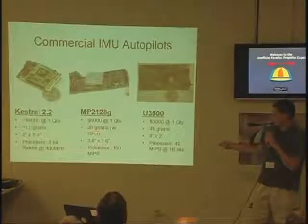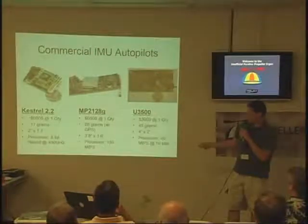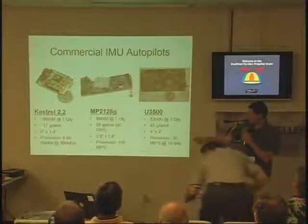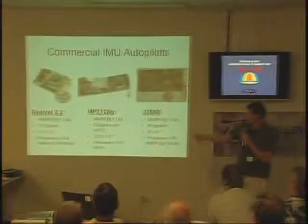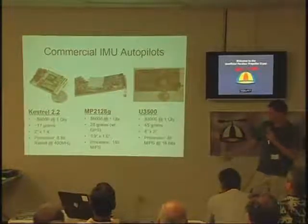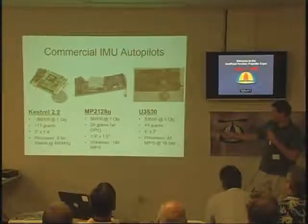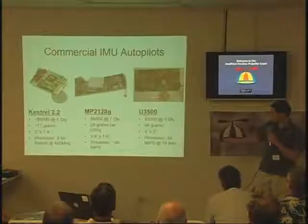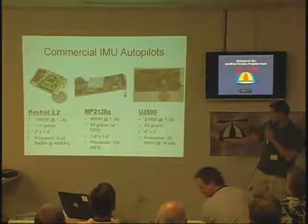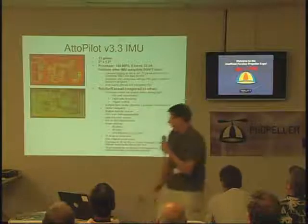They're all basically half a gram to one gram in weight, a couple inches on a side. The Kestrel is a pretty successful autopilot — it uses an 8-bit processor at 400 MHz. The Micropilot 2128 has upgraded to a 150 MIPS 32-bit processor. The UNIV V3500 uses some kind of PIC-16 at 40 MIPS, 16-bit. With the Propeller chip, it's kind of easy pickings to compete with these guys.